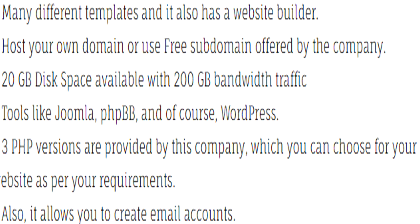The third one is freehostingnoads.net. With this company you can enable your website to go online within a few minutes. You get several features with this company — you can see the list of these features on screen.